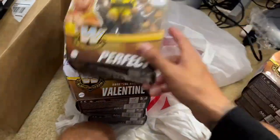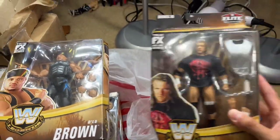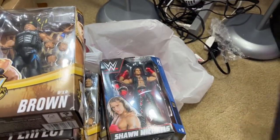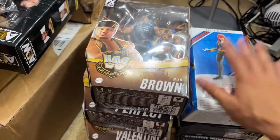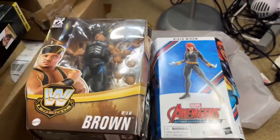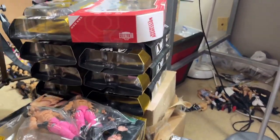That was our full haul — we got the full Legends set, Chase D'Lo for Patreon, Triple H to complete it, Greatest Hits Shawn Michaels, Target-exclusive Adam Cole, and the Target-exclusive Black Widow figure. Combine all of these hauls with all the other hauls we got going on — it has been crazy.